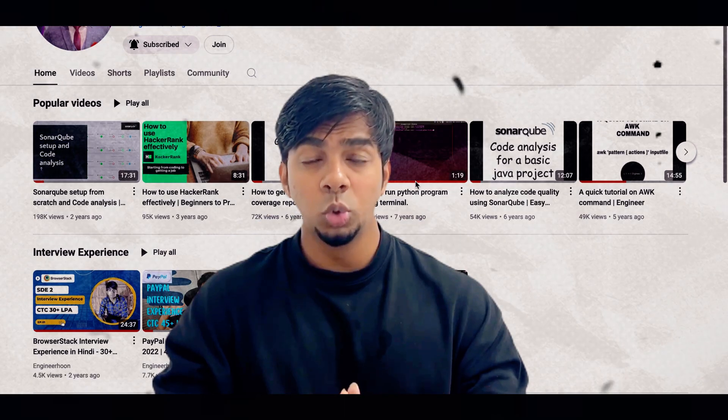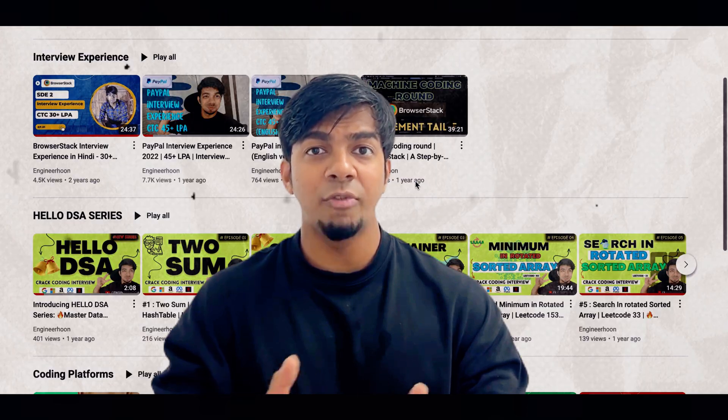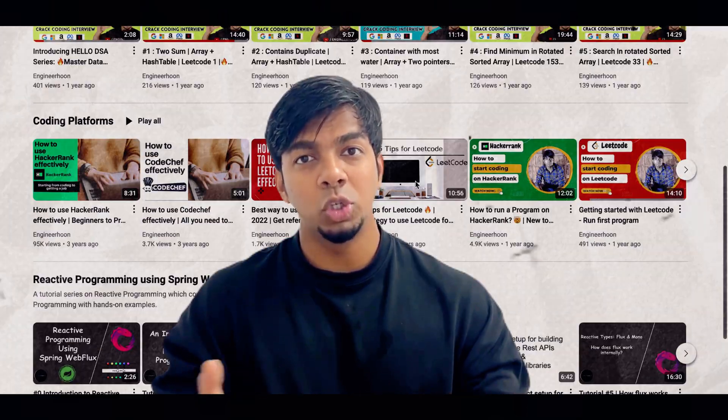If you're someone who is new to this channel, I would request you to browse through the channel so that you can go through the different interview experiences I have on my channel, which you can find beneficial for your job switch. So without any further ado, let's start with this video.